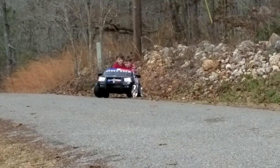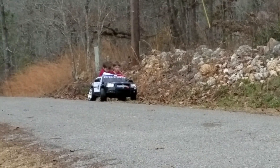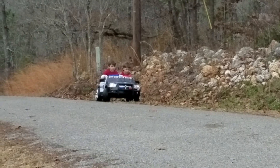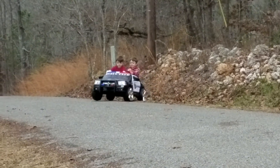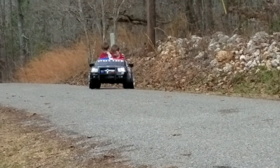As far as longevity, how long it'll last and all that kind of stuff, I can't really speak to that because this is the first day. Just got it put together last night, and they've been out here playing with it a little while this morning. But they love it.